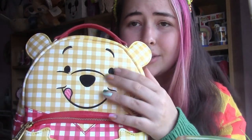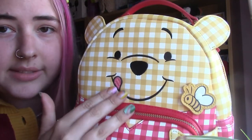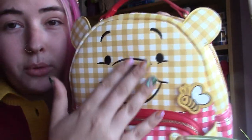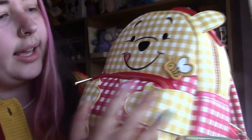It was £69.99, which is standard Loungefly price really. So let's go through the details. First up, Pooh's little face — all his details, his little tongue, his eyebrows, everything — that is all embroidered. Very nice detailing. And then the little bee...